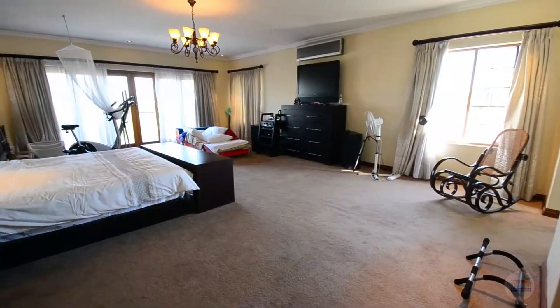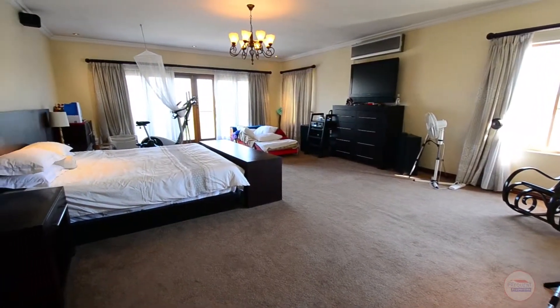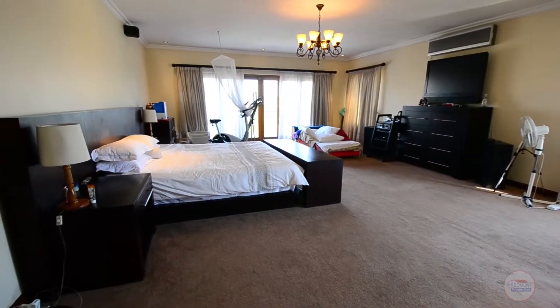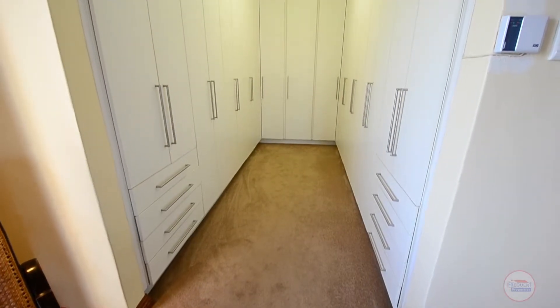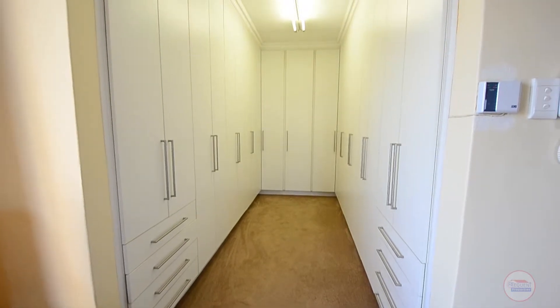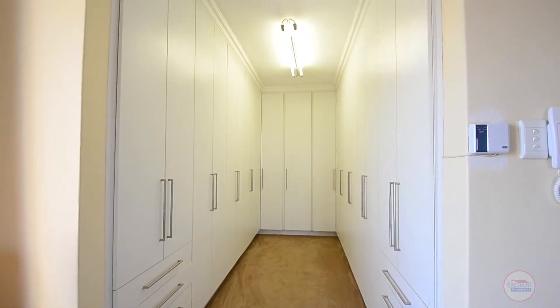The extremely spacious main bedroom boasts carpeted floors, a chandelier, downlighters, air conditioning, balcony access, large wood-paned windows, a walk-in closet with ample cupboard space, as well as an ensuite bathroom.